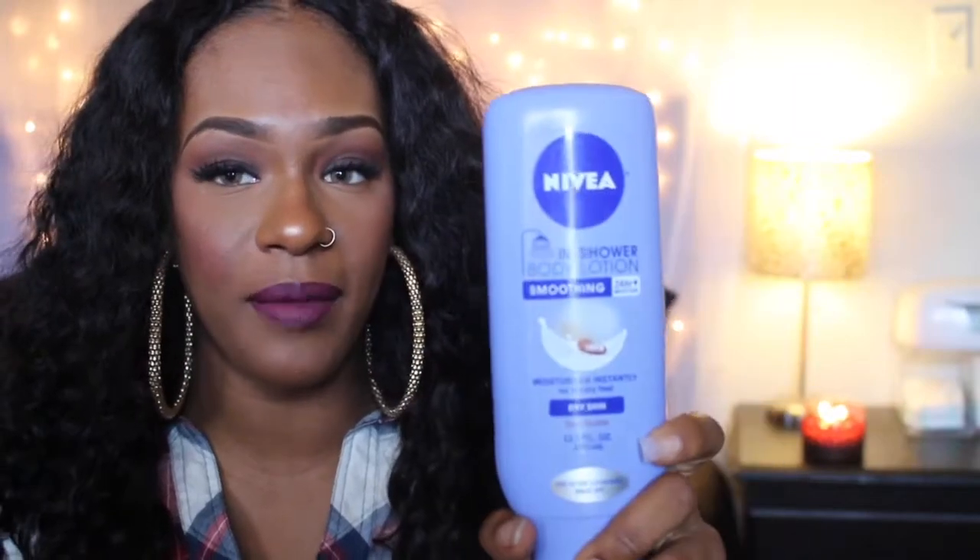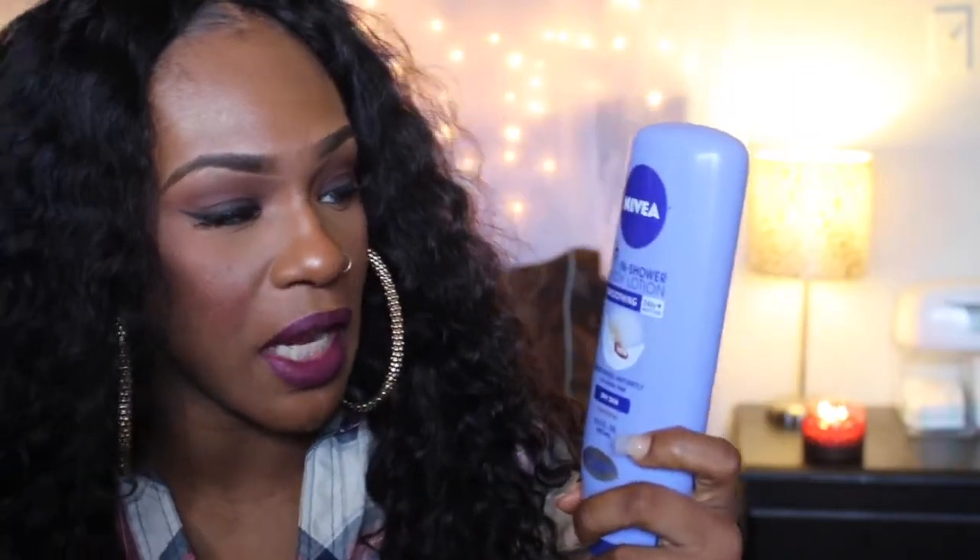Another thing I picked up from Target is the Nivea in-shower body lotion - you basically put it on while you're in the shower and you don't have to worry about putting lotion on later. I used this a couple of times and I guess it's okay, but I still put on lotion afterwards.